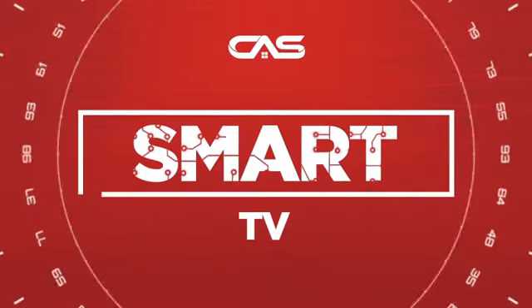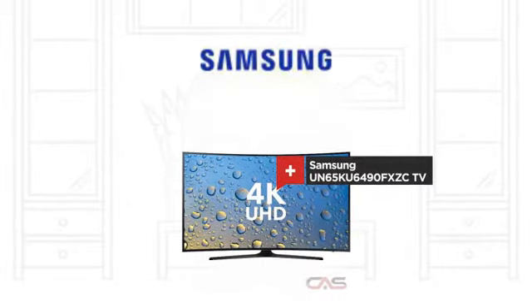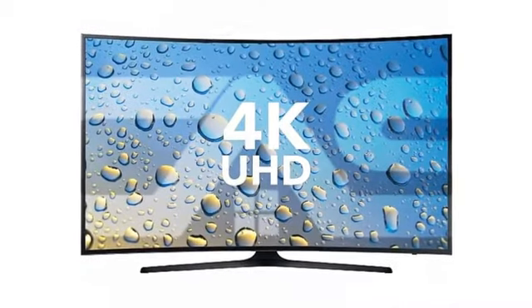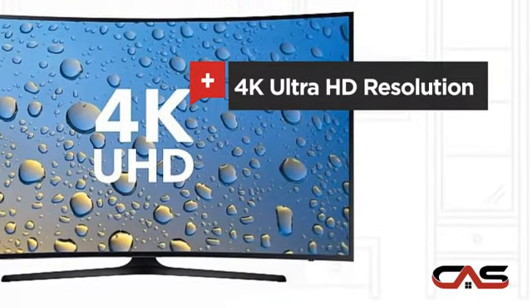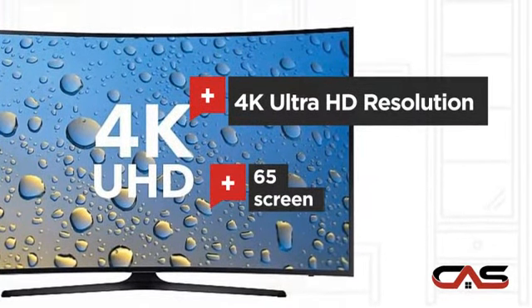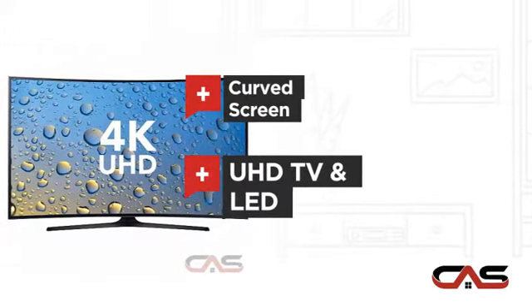Need a smart TV? Try this TV model from Samsung. It offers many features: 4K Ultra HD resolution, 65-inch screen, curved screen, and UHD TV and LED display.